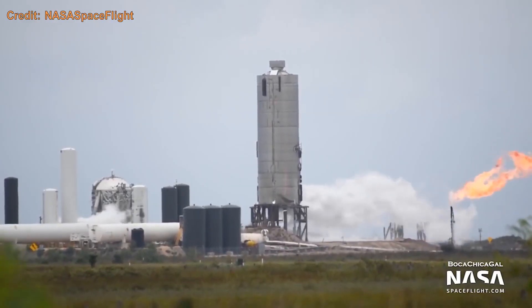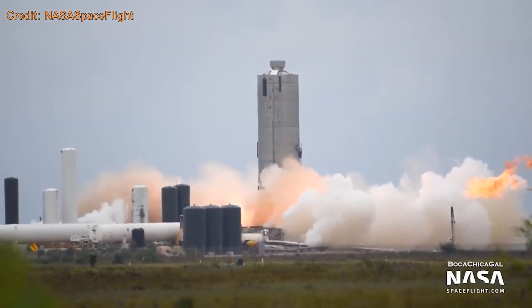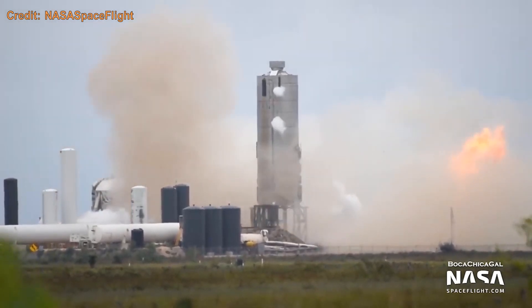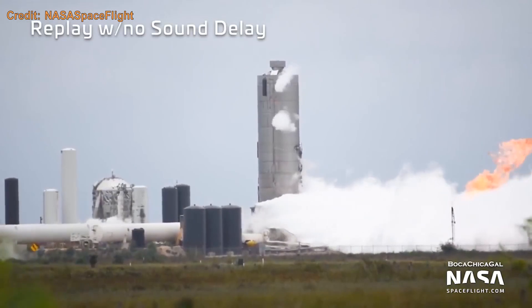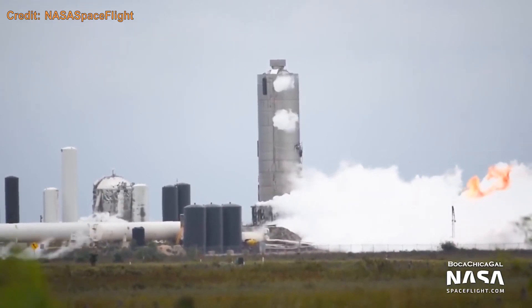SN4, after cryo tests, was static fired with a single Raptor engine. A static fire is when the rocket is held down and fired for a few seconds to test out its engines and systems. After its last static fire before a hop, the propellant lines detached unexpectedly, and with that flare stack and the very combustible methane... it did not end well.